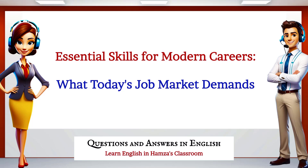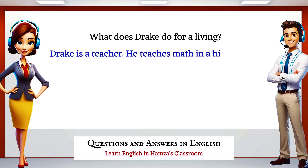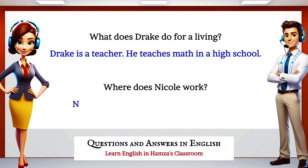Essential skills for modern careers: what today's job market demands. What does Drake do for a living? Drake is a teacher — he teaches math in a high school. Where does Nicole work? Nicole works in a hospital. She is a nurse.